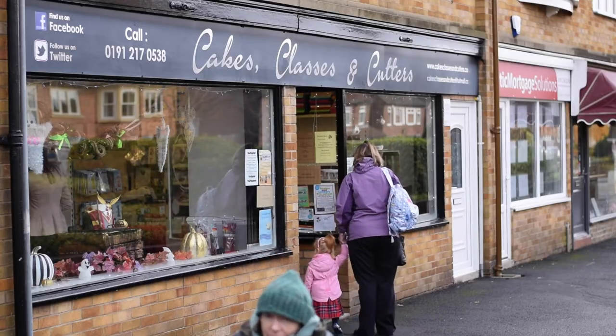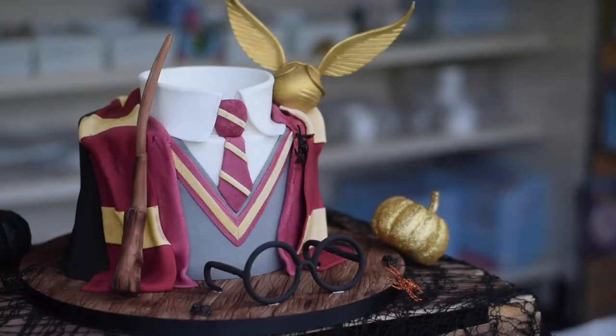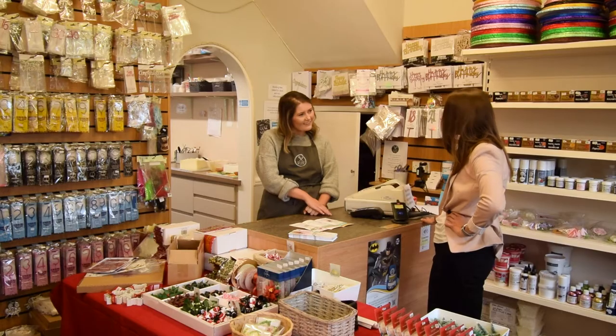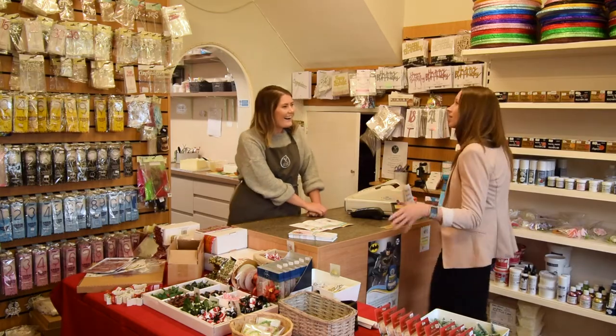The shop's been here for a long time so it's got quite a good following — the older generation who have lived here for a long time, and then people who have moved in and have children. We do a lot of christenings and baby shower cakes, and we do anything from a few cupcakes to big wedding cakes, and we've done some corporate orders as well.